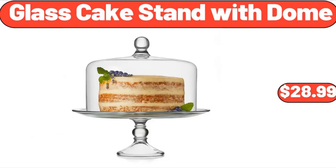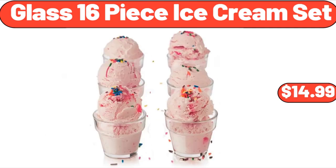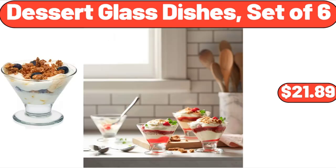Glass Cake Stand with Dome, $28.99. Glass 16-Piece Ice Cream Set, $14.99. Dessert Glass Dishes, Set of 6, $21.89.